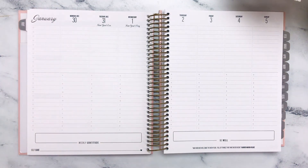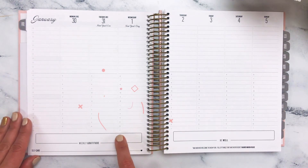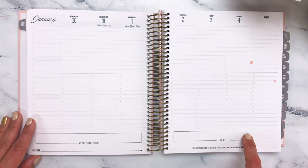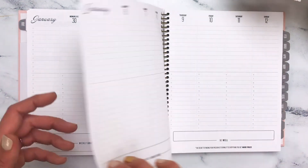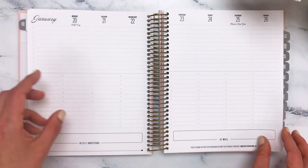At the bottom, you may not be surprised to find weekly gratitude. We want to keep weekly gratitude at the forefront of our minds, as well as our wellness and self-care. You'll also find an inspirational quote at the bottom right-hand side. These inspirational quotes are handpicked by our team. Each of the weeks to follow throughout the month have the same formatting and the same layout.